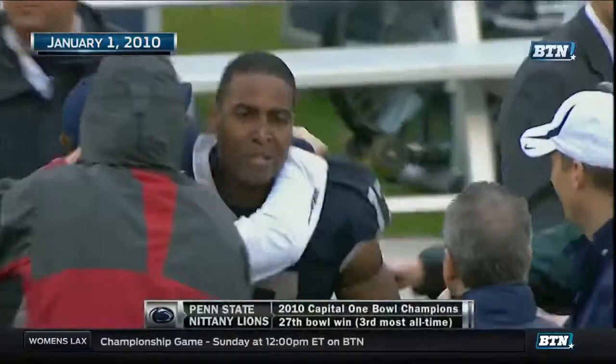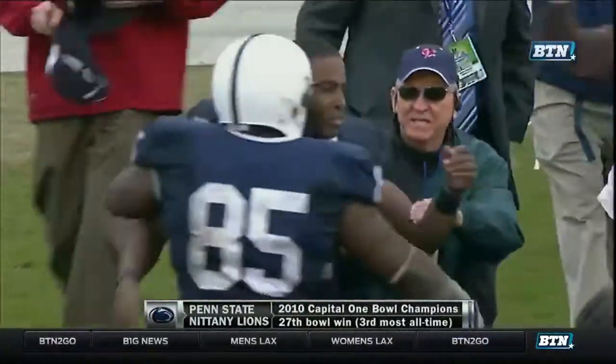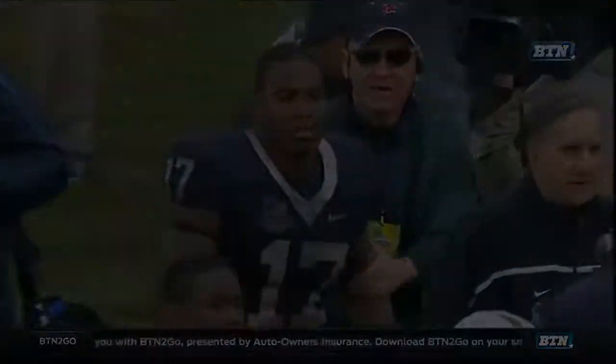Crazy ending. Happy quarterback on one side. You can see the emotion. And he's our Capital One Player of the Game.